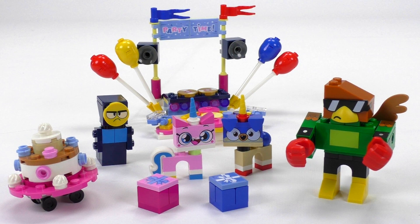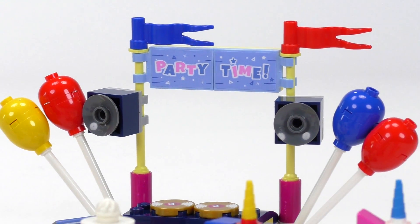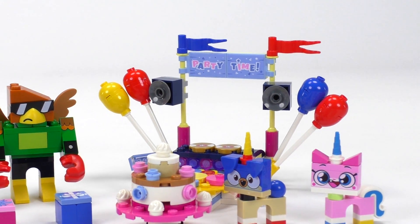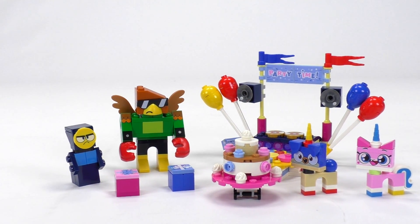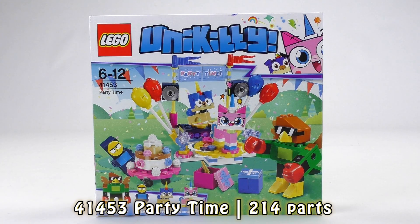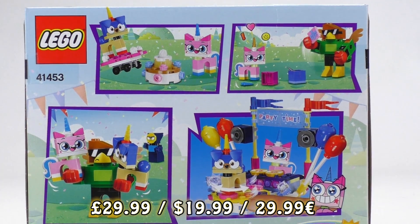Hi everybody, welcome to Brick Vault, this is Mike and it's party time — that's the name of this set. It's coming from the new Unikitty line, the newest for 2018, and this is probably the most colorful of the sets. These sets are probably the most colorful ones ever made in LEGO. That is set number 41453 and we have 214 parts inside.